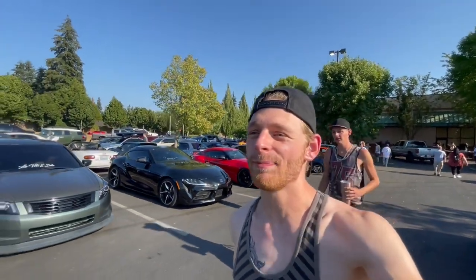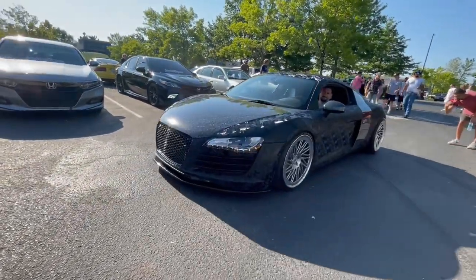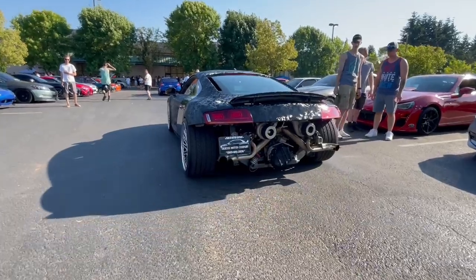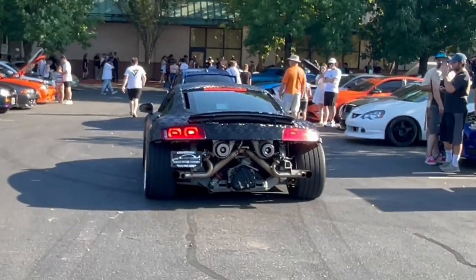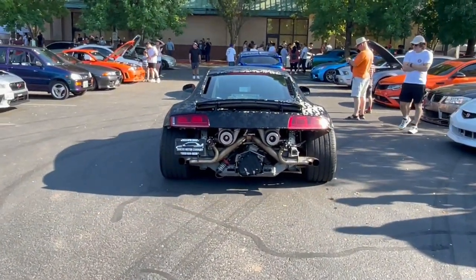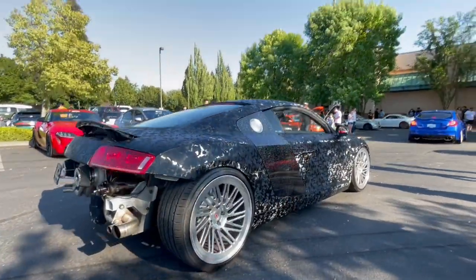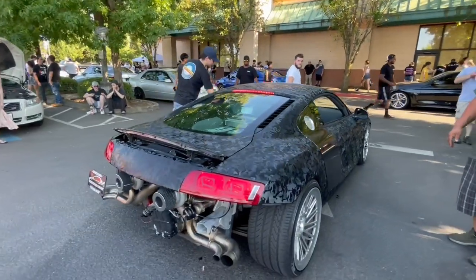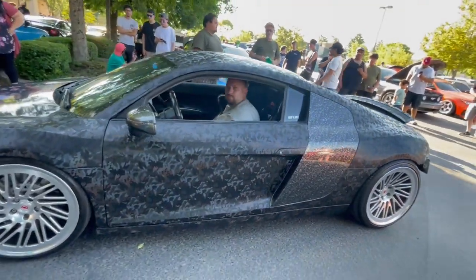We got another R8 pulling in — this thing is sick, look at the back of it. Damn, that is so sick — it's my dream car. Oh, it's twin turboed — that is insane. This R8 has gotten everybody's attention. That is crazy. I love the wrap on it, that is so cool.